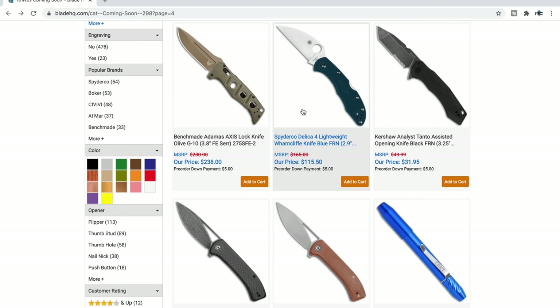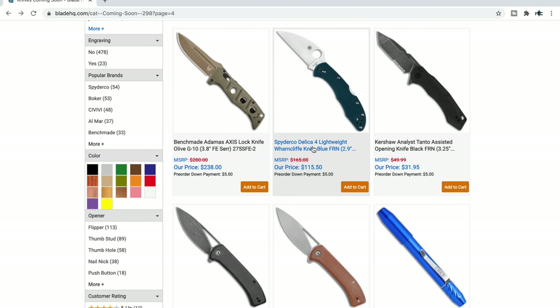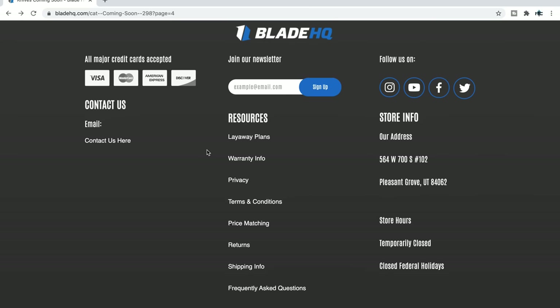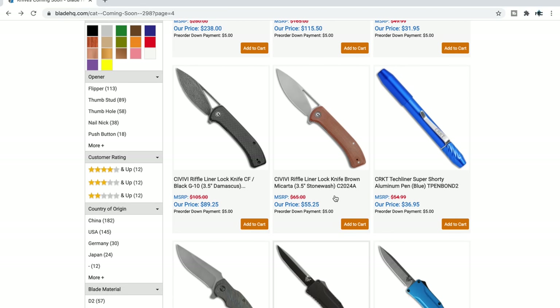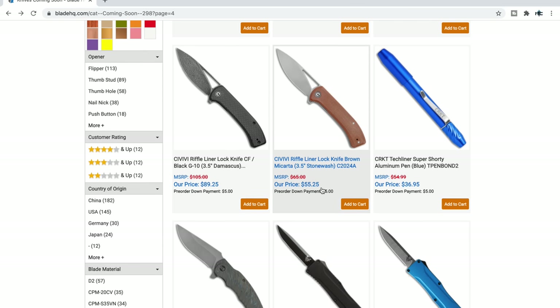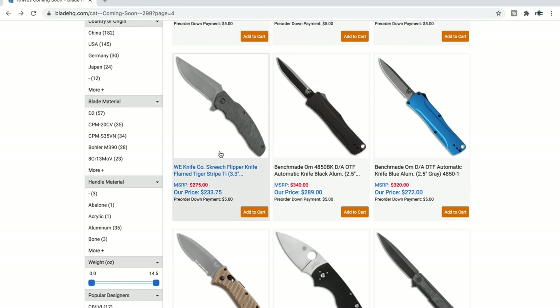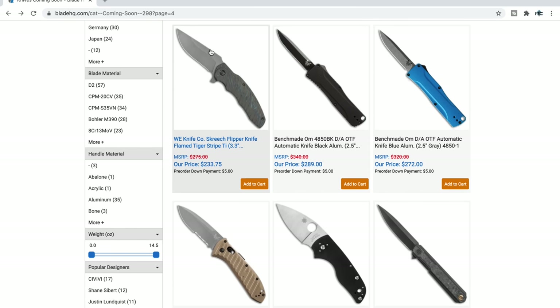Delica 4 Lightweight Wharncliffe in K390 — cool for $115. New Civivi Riffle liner lock — the one that's $55 with the brown Micarta is a lot more interesting to me. It's a full-size three-and-a-half-inch blade. And then in a more interesting flame titanium, the auto Presidio 2 in bronze aluminum with what looks like a gray-coated blade.